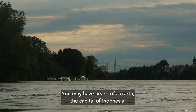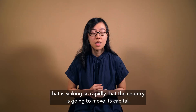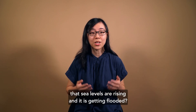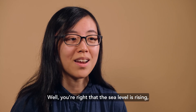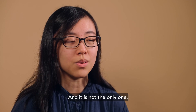You may have heard of Jakarta, the capital of Indonesia, that's sinking so rapidly that the country is going to move its capital. Maybe you've wondered: is the city literally sinking, or does it just mean that sea levels are rising and it is getting flooded? Well, you're right that the sea level is rising, but the city is actually sinking too. And it is not the only one.